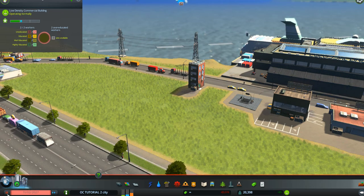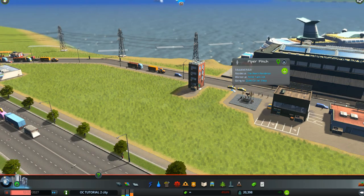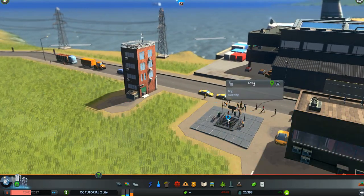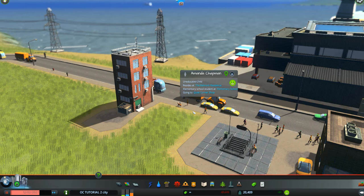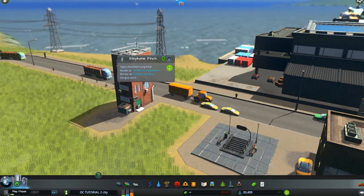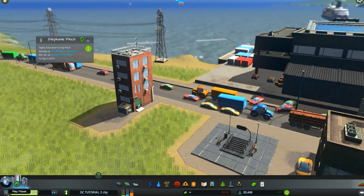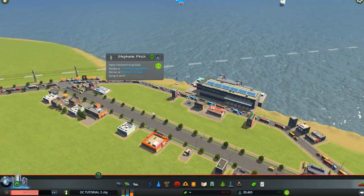It probably takes a while for folks to ride the subway, but people are coming and going from all over the city. Let's find the first one headed toward that cafe. There's Piper Finch and a dog, then Amanda Chapman. We're not finding the lady we wanted. Willow, Stephanie Finch — I'm trying to catch the lady going to the Mug Cafe, but apparently she's coming on the next subway. You can follow people all through the city this way.